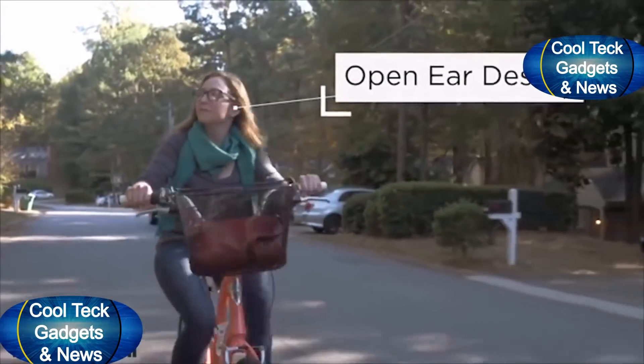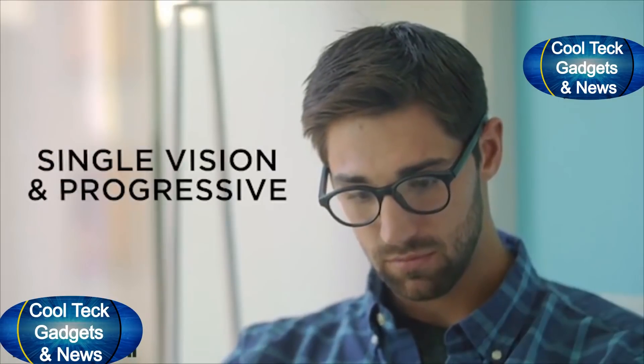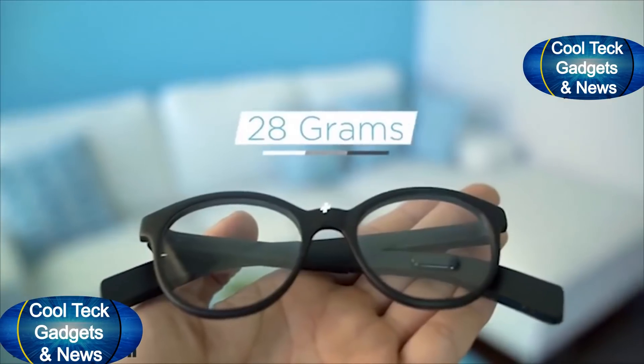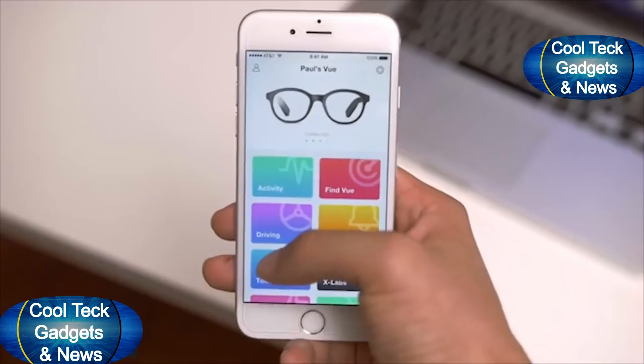Bone conduction lets you stay aware of your surroundings even as you enjoy your music. VIEW is built for people who use prescription glasses, sunglasses, and even style frames.